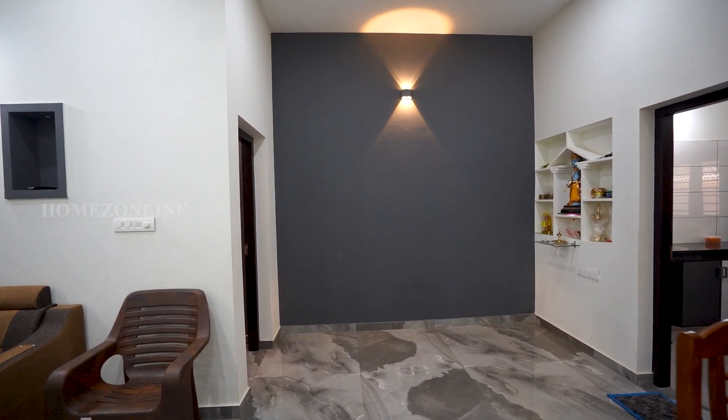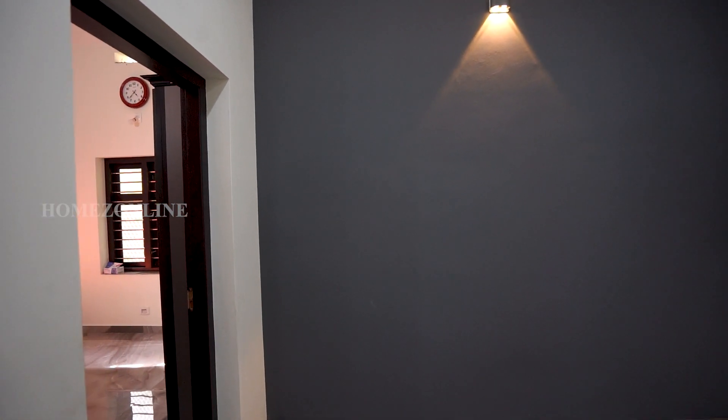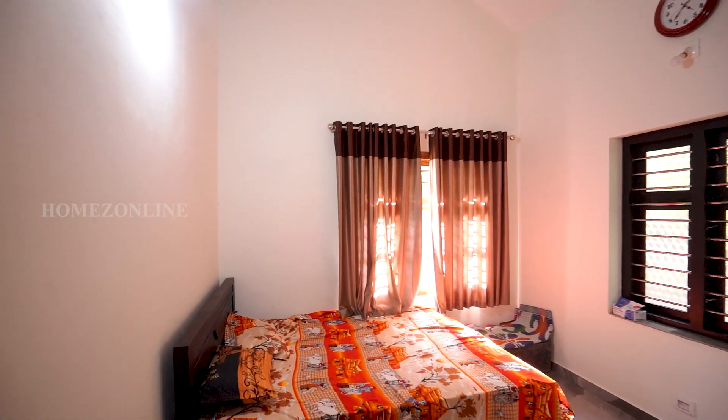This is a 2-bedroom home design. Next, we are going to check the bedrooms. This is the first bedroom. Double cot bed, beautiful curtains, wardrobes, and attached bathroom are set here.